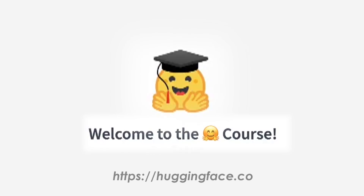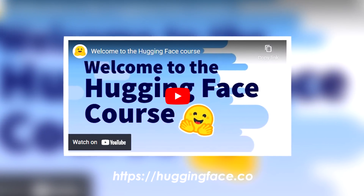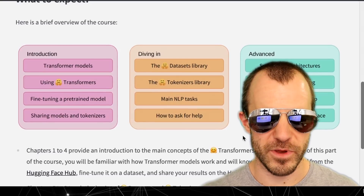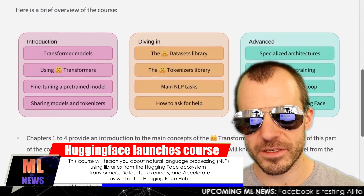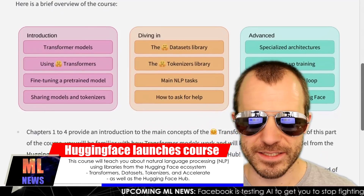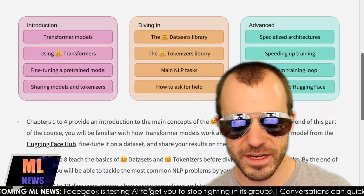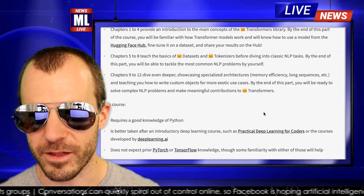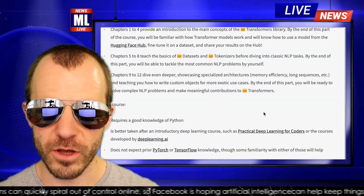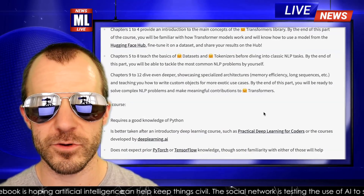Hugging Face, the famous NLP startup, releases a course that teaches you how to use their models, libraries, and other code they release. This goes from an introduction to transformers and how to fine-tune them, to diving into the datasets and tokenizers library, up to advanced things like speeding up training and writing your custom training loop. The course is highly integrated with the Hugging Face ecosystem, but requires quite little prior knowledge — if you know how to program, you can get into deep learning and specifically NLP pretty easily with it.